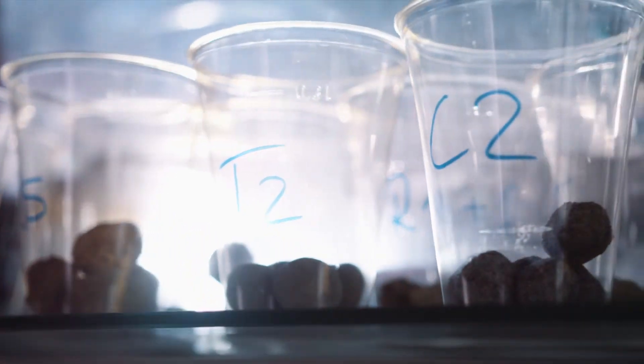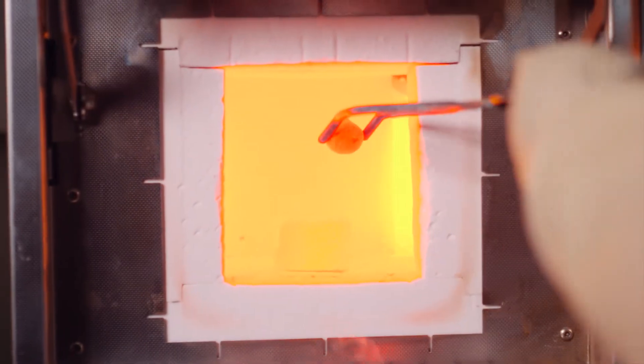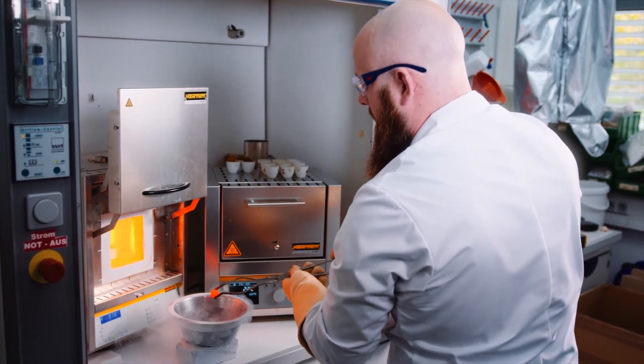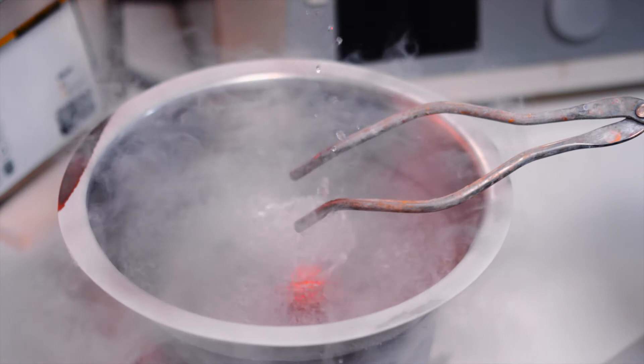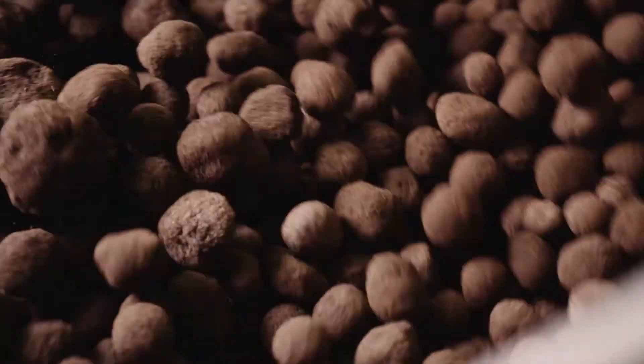The secret to KraftBlock's efficiency is its extremely productive granulate. In addition to its high storage capacity, it offers a very low CO2 footprint due to the high proportion of recycled materials.